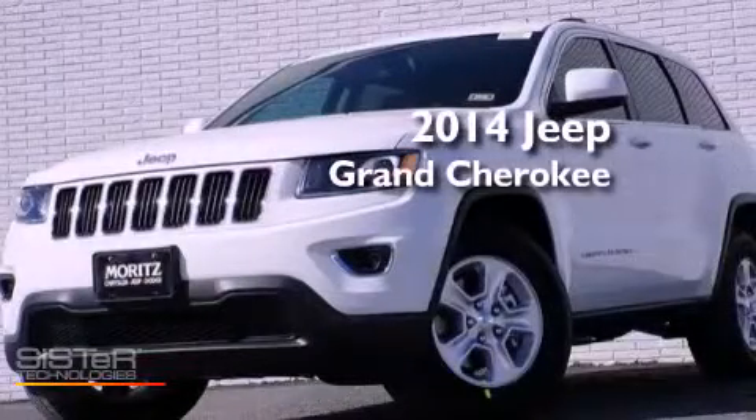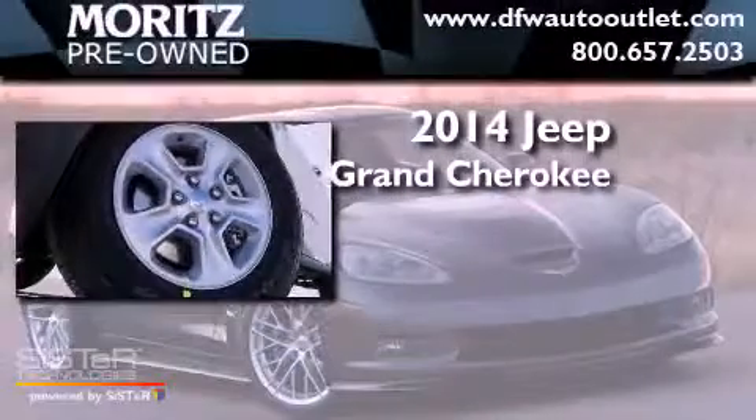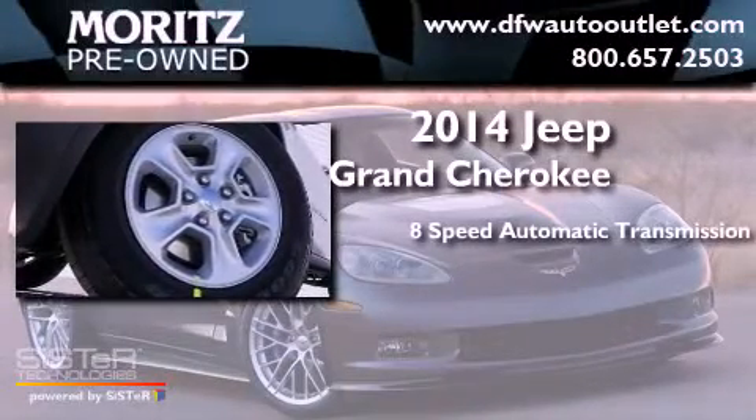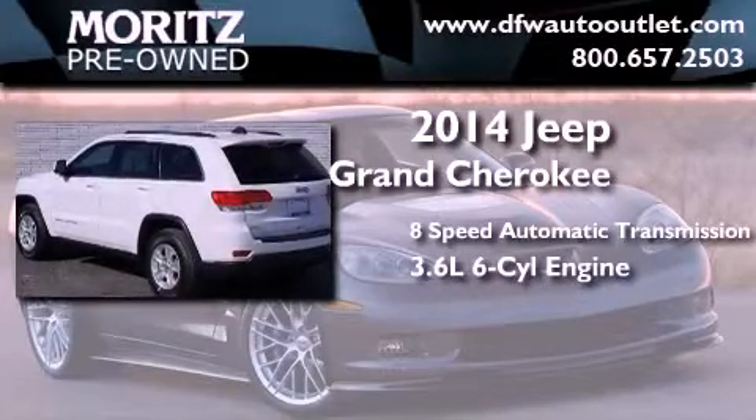This is a brand new 2014 Jeep Grand Cherokee. This SUV has an 8-speed automatic transmission and a 3.6 liter V6.